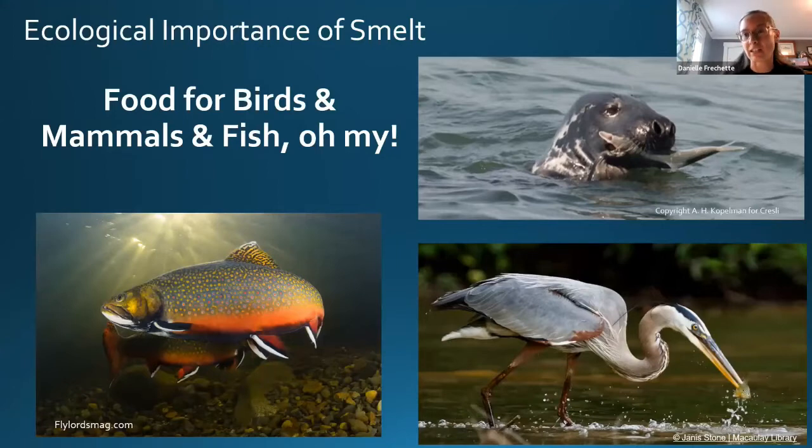Smelts are really important ecologically. They provide food for brook trout, Atlantic cod, Atlantic salmon, gray seals, and many bird species like herons. They're an integral part of the ecosystem, and they also help move nutrients between fresh water and salt water because of their anadromous life history spanning multiple ecosystems.